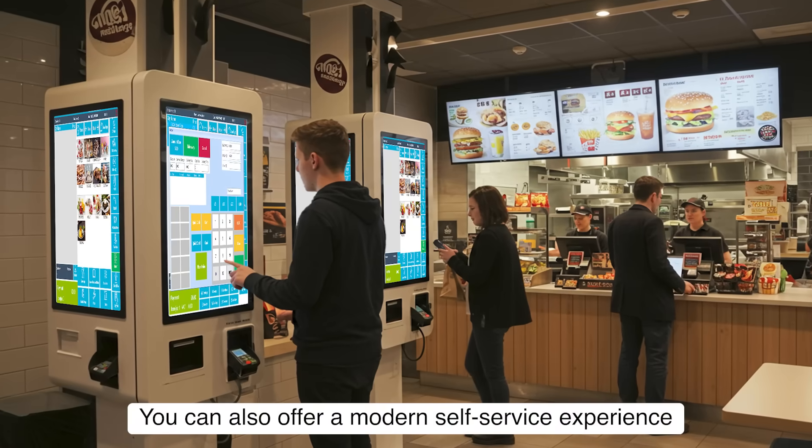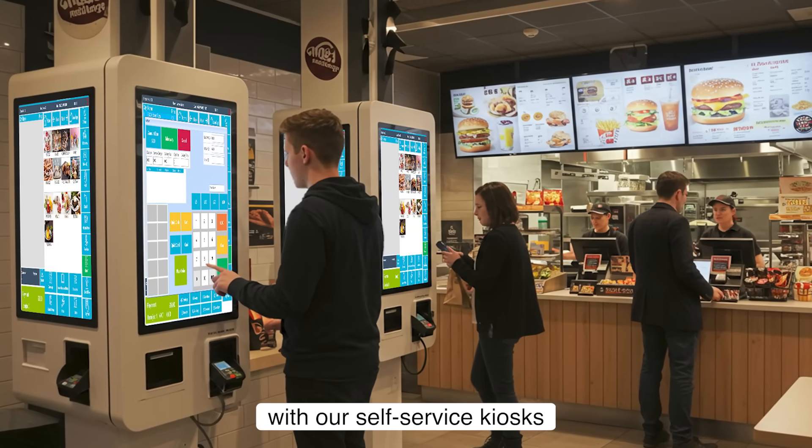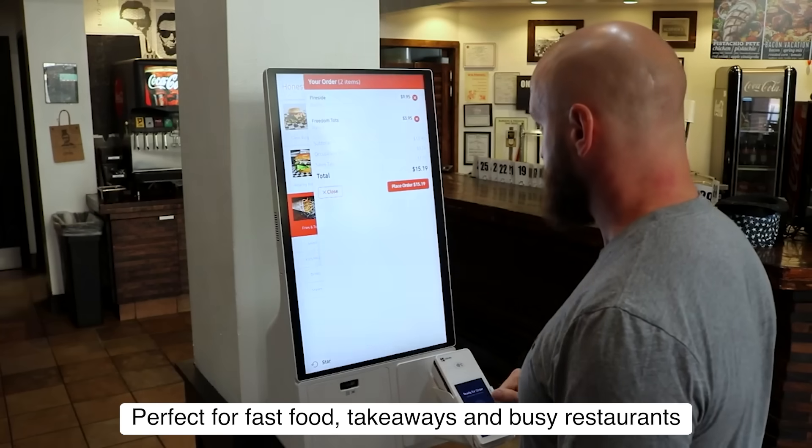You can also offer a modern self-service experience with our self-service kiosk, perfect for fast food, takeaways, and busy restaurants.